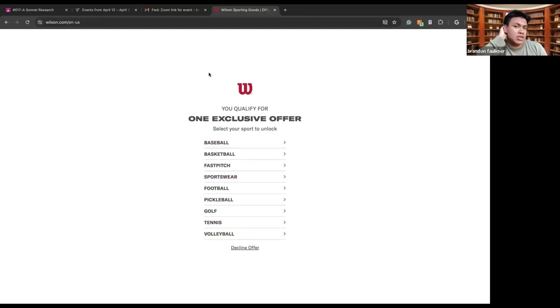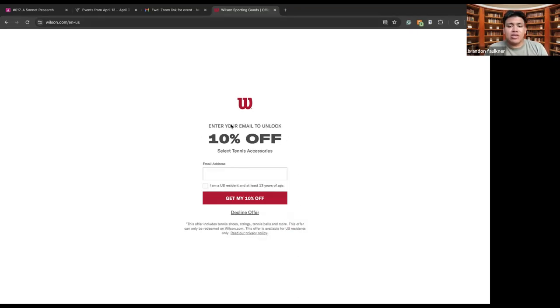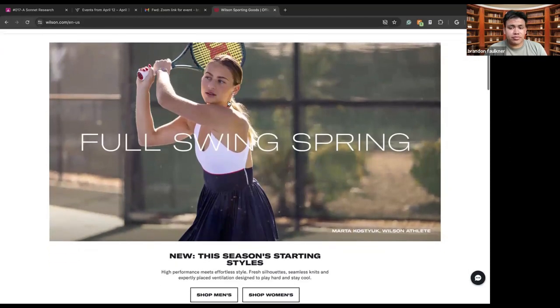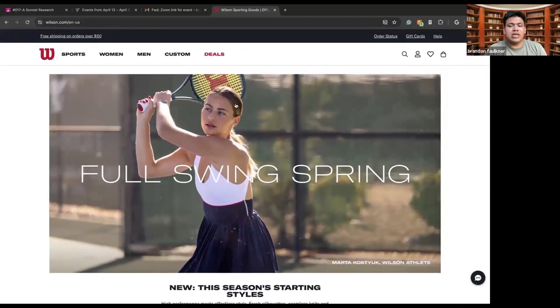Whenever you first appear on their website, they have an exclusive offer that is given to you. It says you qualify for one exclusive offer — select a sport you want to unlock. Since I am an avid tennis player and I play almost every single day, I will hit tennis. It says I get 10% off select tennis accessories. I type in my email and then I get the 10% off delivered to my email. For right now, I'm just going to decline that.